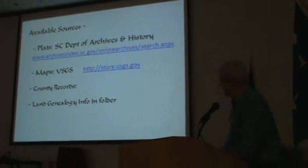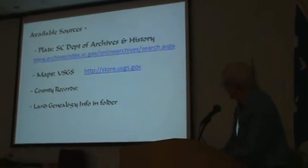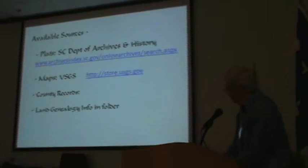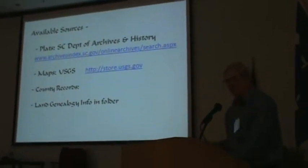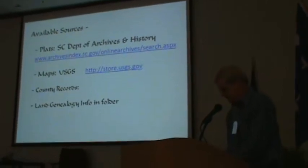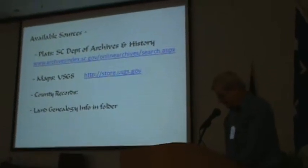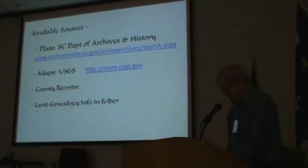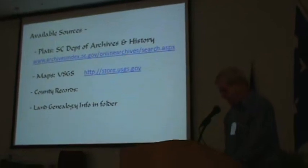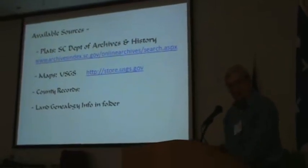Some of the available resources include the colonial plats, which are accessible online at the website of the Department of Archives and History, U.S. Geological Survey maps, and various county records. In the folder you've received, there's a sheet with some facts about the plats and the technology. The length of property lines in colonial times were measured and expressed as chains, where one chain is 66 feet long — remember that number. One chain is 66 feet.